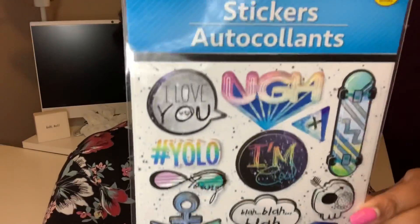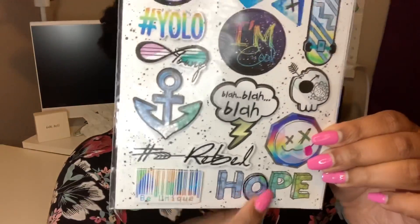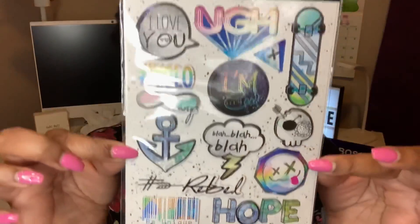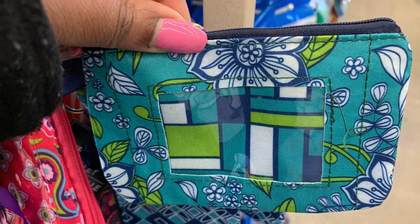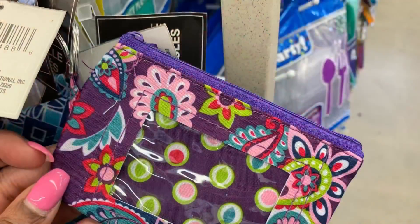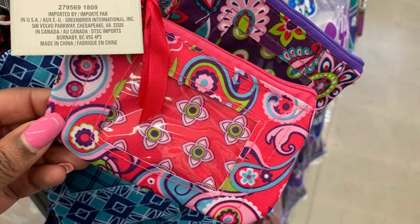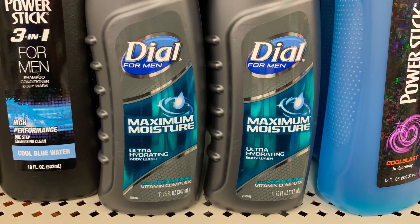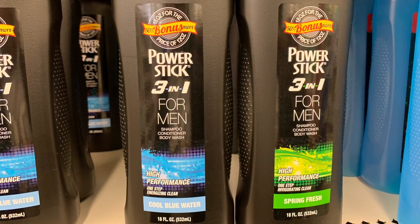The last thing is this Jot brand pop-up stickers, 14 count — I hadn't seen this one before. I like it for the butterfly sticker and the 'Hope' sticker — those are pretty cute. This one is cute as well; I'm not sure I'll use the other ones. That is all from my Dollar Tree haul this week! I hope you all enjoyed it, and I thank you for watching. I'll talk to you again in my next video — bye!